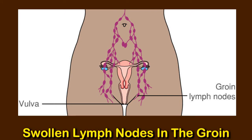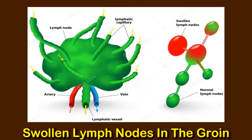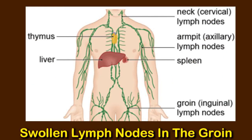The lymph nodes in the groin are also called femoral or inguinal lymph nodes. Most of the time, people cannot see or feel their lymph nodes. However, if the nodes swell, they may be tender and painful. When this occurs, it is usually a sign that the body is fighting an illness or inflammation.